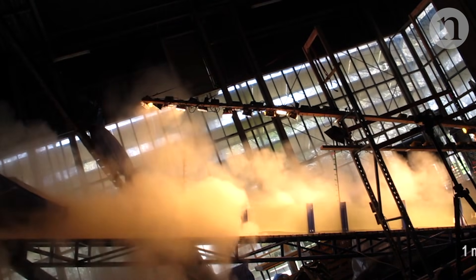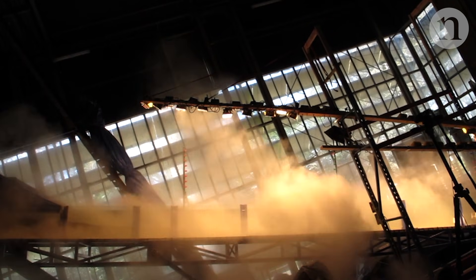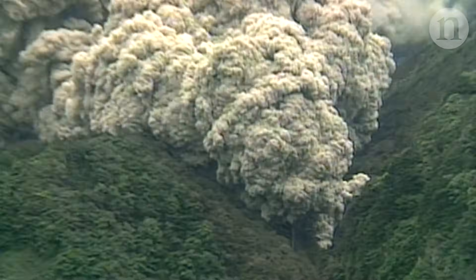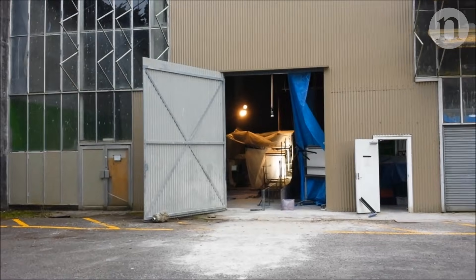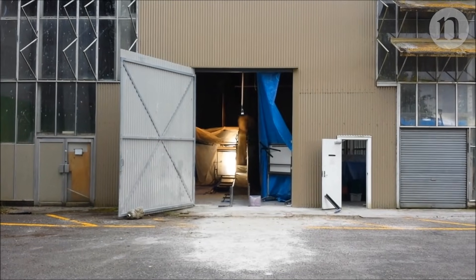This new understanding of the anatomy of pyroclastic flows could help volcanologists make better predictions for future eruptions. And maybe this volcano in a lab will help save lives.